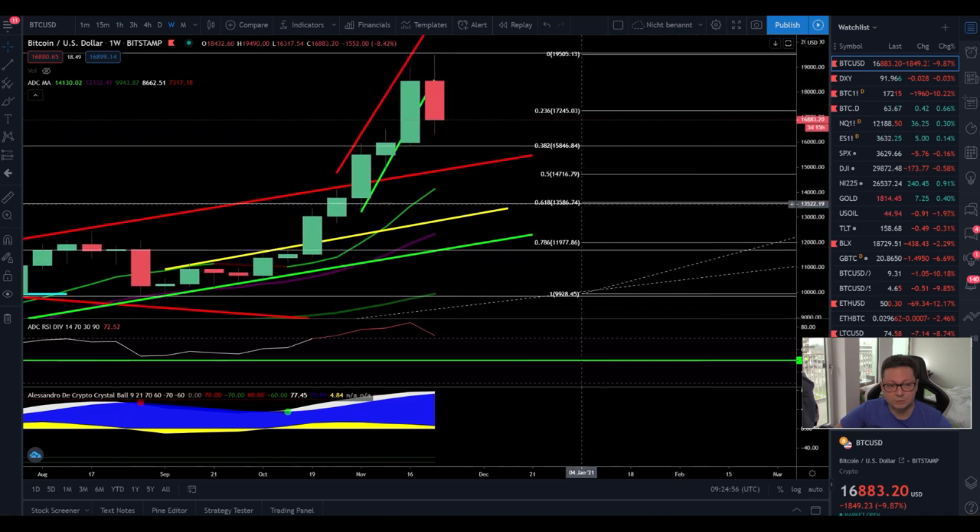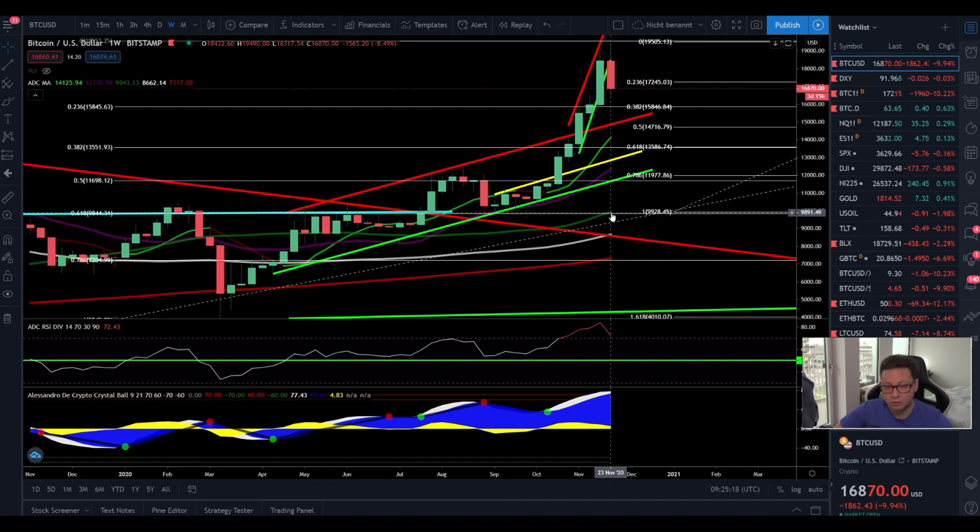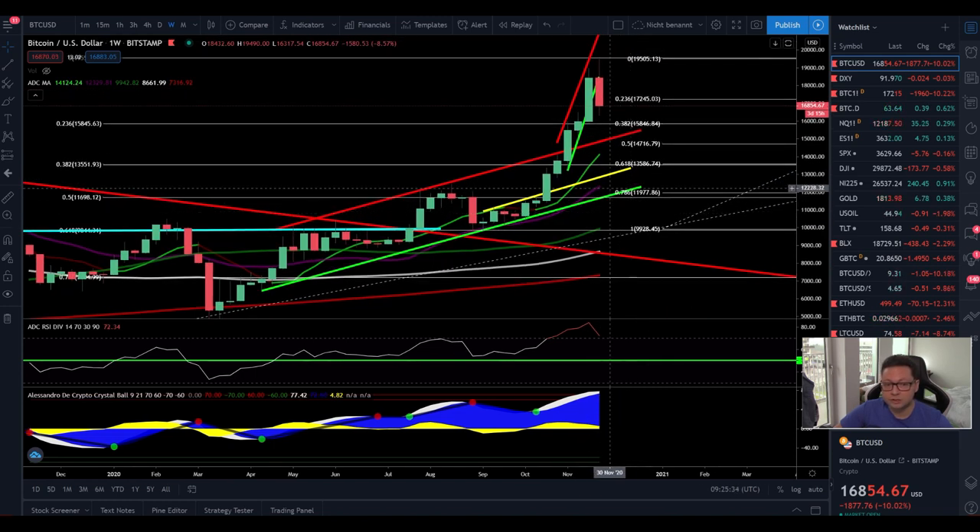Moving into the weekly time frame, the 20 weekly moving average — which is always a big support during a bull market — is right at $12,350. If we see a big correction this week or next, this is where I'm going all-in again at around $12,400. It's possible we could wick down toward $9,800 where there's a CME futures gap, but I'm not waiting for that risk. My plan is simply to go all-in at the 20 weekly moving average at $12,400 — my ultimate price target for the bottom.